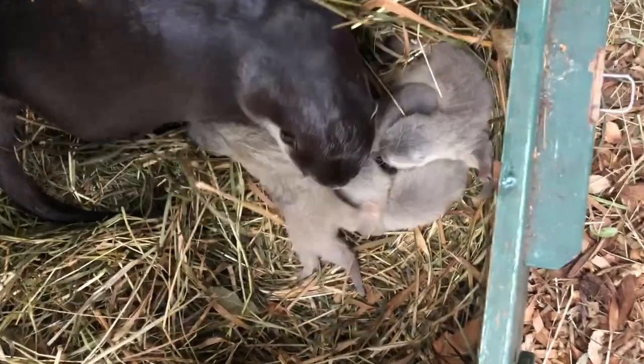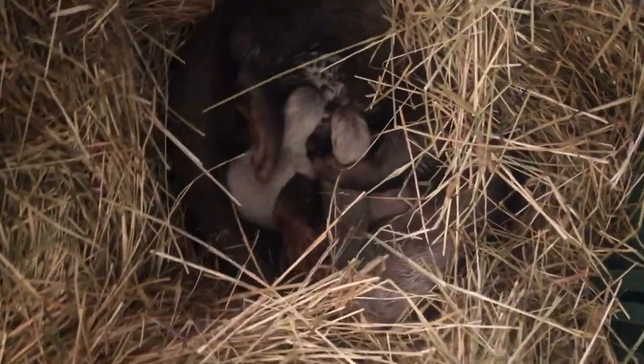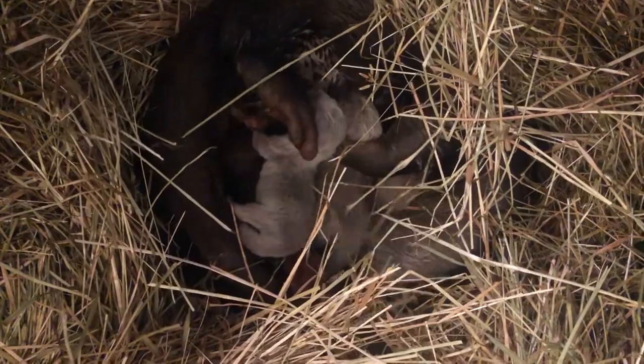We have our new pair here now, Patty and Surdick, and their little babies will probably stay with us until Patty and Surdick have another family, because the whole family helps raise up the young otters. It's a really good experience for these little guys, and when they're old enough, they'll probably go on to another zoo.